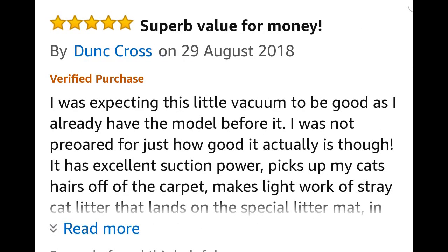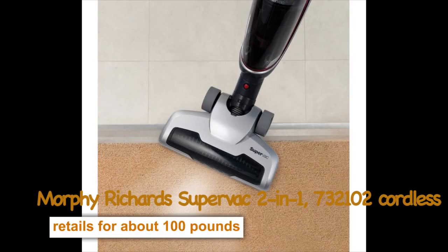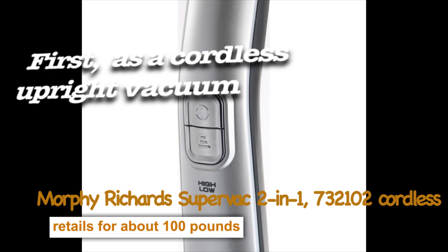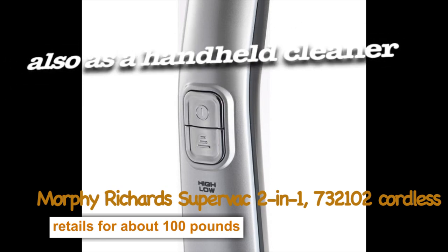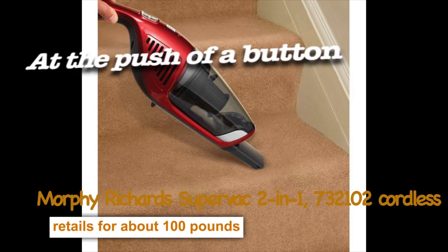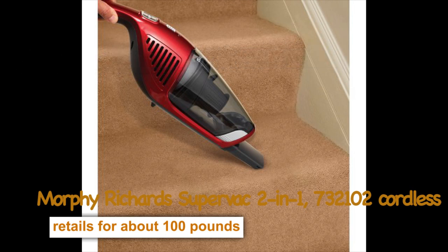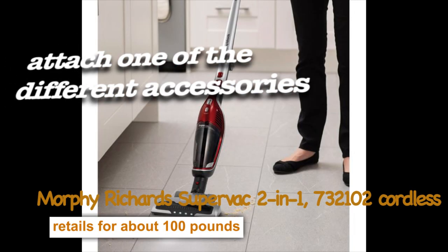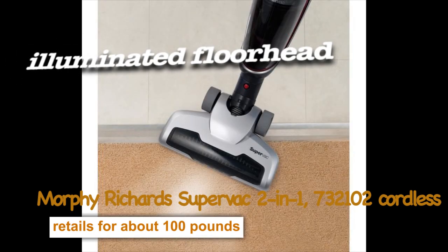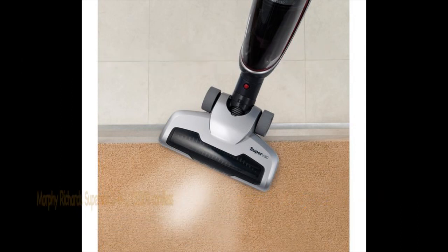The SuperVac 2-in-1 21.6-volt cordless cleaner is perfect for everyday cleaning of the home. It can be used in two ways: first, as a cordless upright vacuum cleaner for daily pickups, and also as a handheld cleaner for getting into those hard-to-reach areas. At the push of a button, release the handheld unit and attach one of the different accessories, making it ideal for hard-to-reach places. The illuminated floor head means you can get into hard-to-see places and still achieve a great clean.